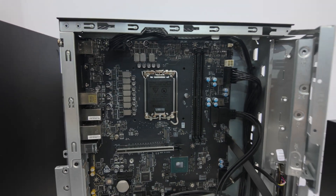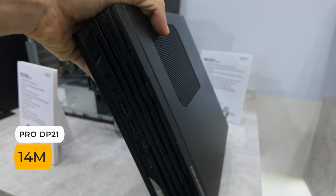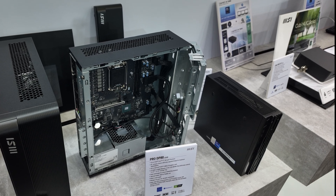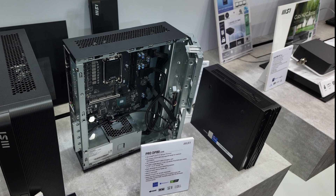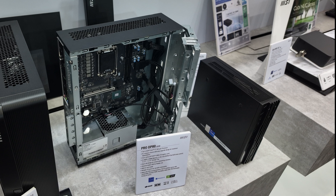Finally, we have the Pro DP-21 — just a 2.3-liter compact case supporting up to the Intel Core i7-14700. This one comes with two DDR5 SO-DIMM memory slots, one M.2 storage slot, and two trays for 2.5-inch SATA drives. It's a good range of PCs with three different sizes for three different usage cases.